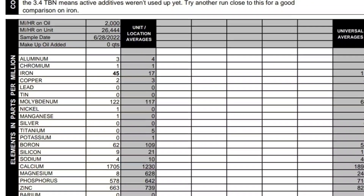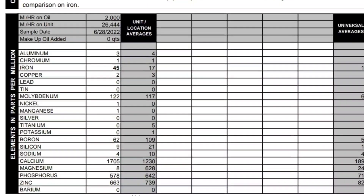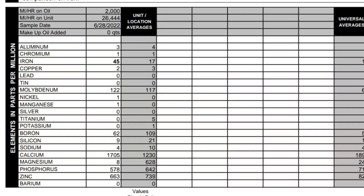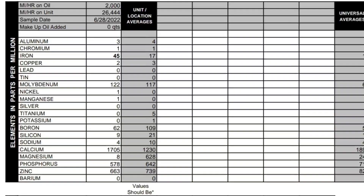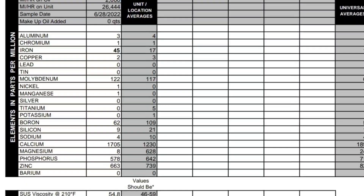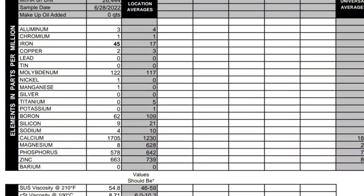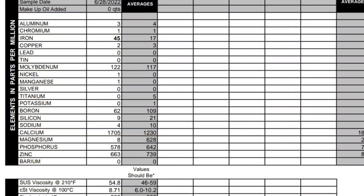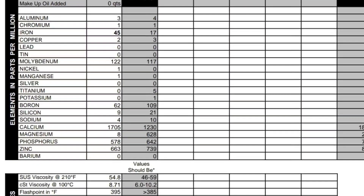Here's what we're looking at: 2,000 miles on the oil, 26,000 miles on the vehicle, sample date 6-28-2022. The vehicle did not burn oil. Aluminum looks good, chromium is good, iron is really high — it shows some kind of wear going on inside the engine. One factor not taken into consideration is that I literally started this vehicle bone dry. I didn't marvel mystery oil the cylinders before firing it over — I just fired it right over. So I think some of that iron reading has to do with that dry start.